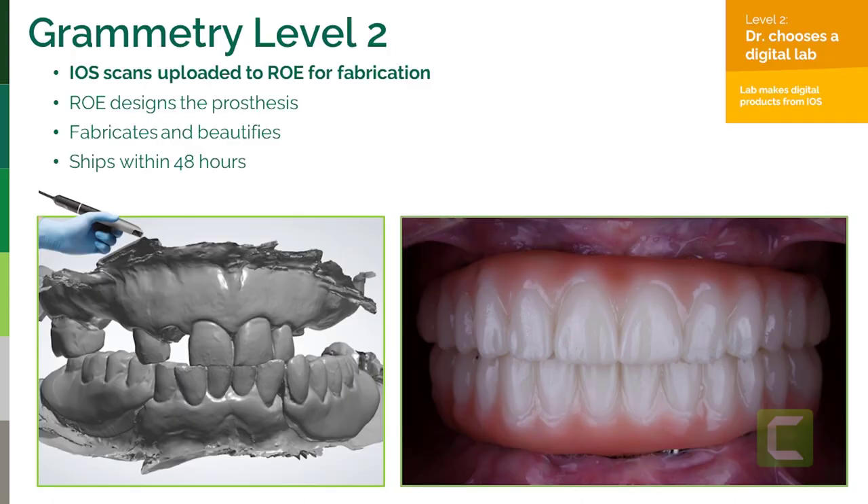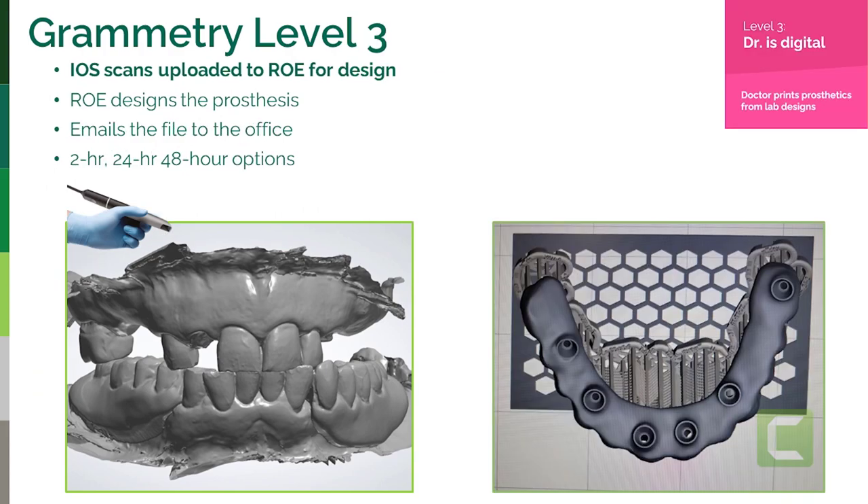If you are at level two, you are just acquiring scans — you have an iOS scanner, you're scanning the patient, scanning the OptiSplint, taking photographs, uploading them. We then fabricate your prosthesis. We have a team here that's all they do all day: design, print, clean, cure, beautify, ship. In the opinion of our customers, they are the best. That's level two.